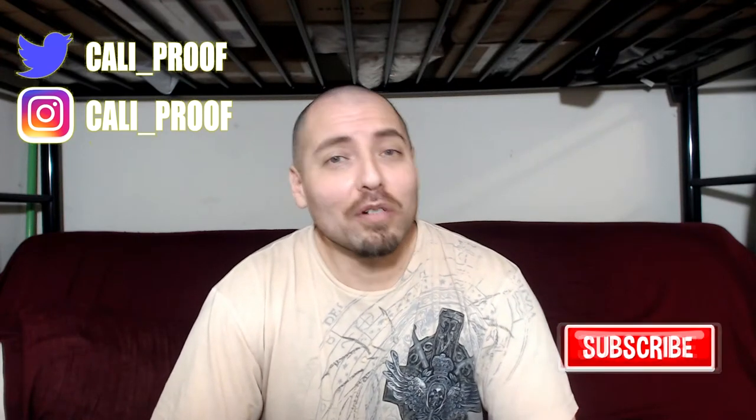Hey, what's up mama frag. This is your boy J-Rock. Today I'm gonna be hitting you with another fragrance review. We're gonna be reviewing this from the house of Antonio Banderas — Blue Seduction.